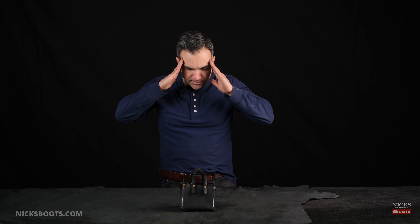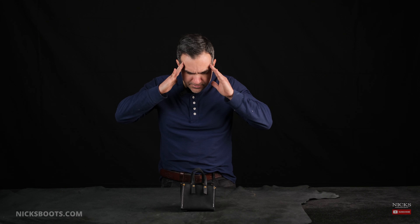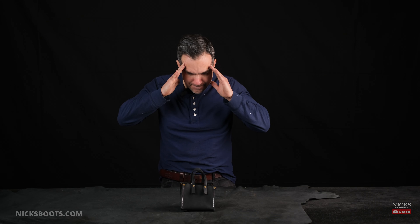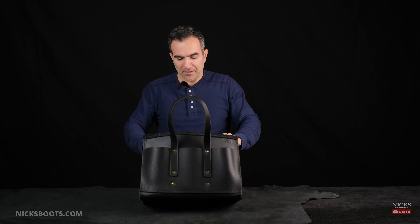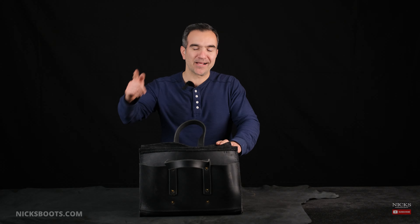I like tall heels and I cannot lie. Well, that was easy. Oh, hi. I didn't see you there. It's time for Bag of the Week.